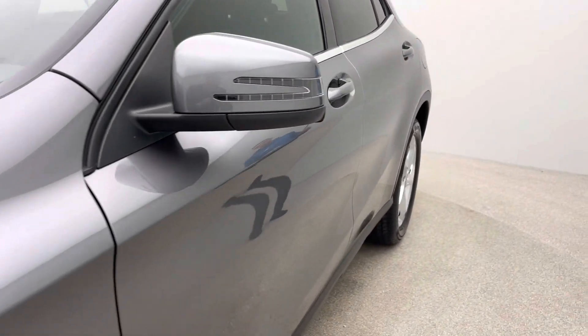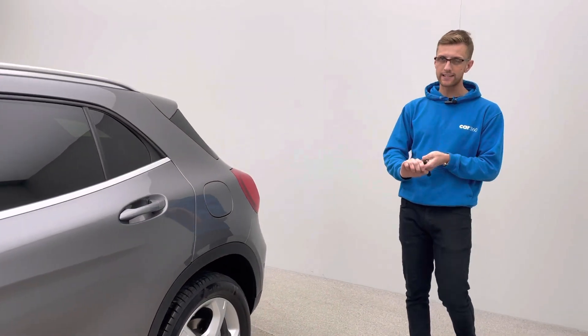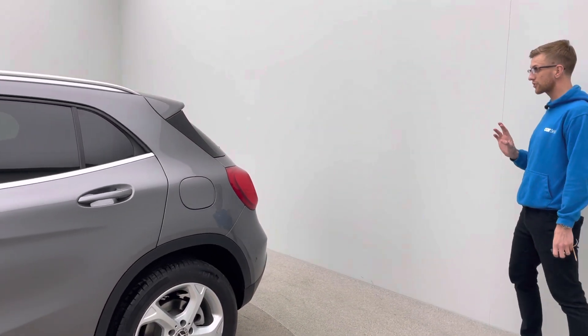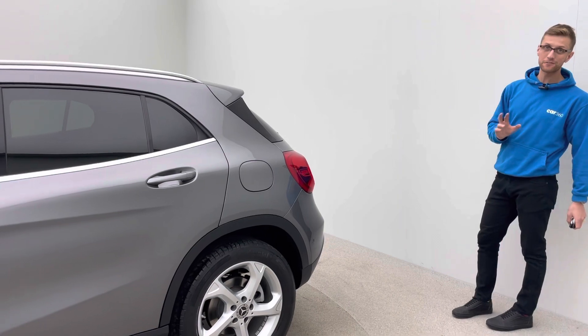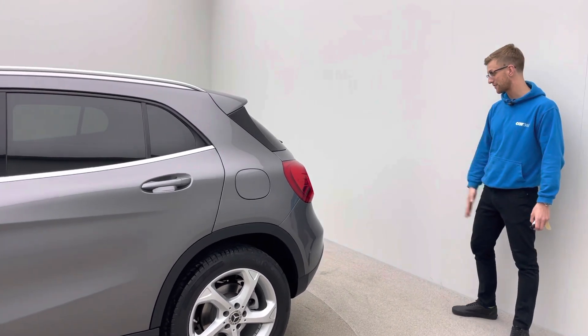That's down to our in-house team of preparation, including smart repairs, bodywork technicians, mechanics and detailers, that allow us to produce quality like this. Although this car has covered only 13,500 miles — really low miles for the age of the car — it's in absolutely fantastic condition.